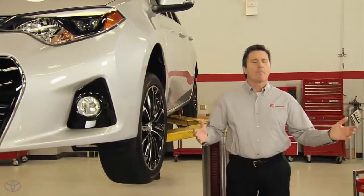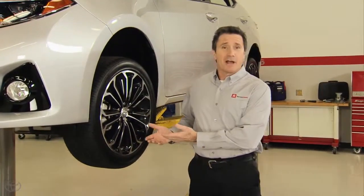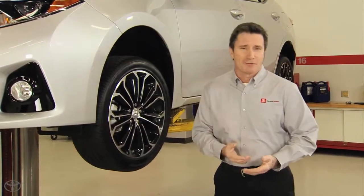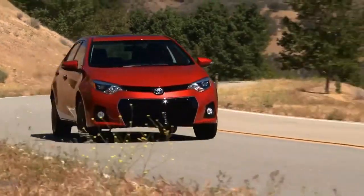Vehicle design has changed dramatically over the years, but one thing that hasn't changed — your tires are still the only parts of your vehicle that actually touch the road. They impact ride quality, handling, braking performance, fuel economy, and safety.